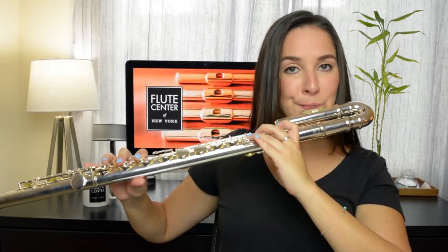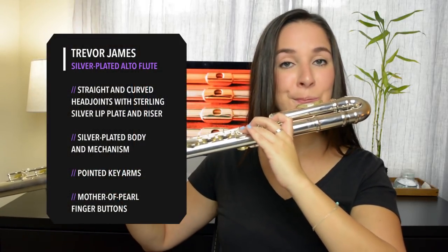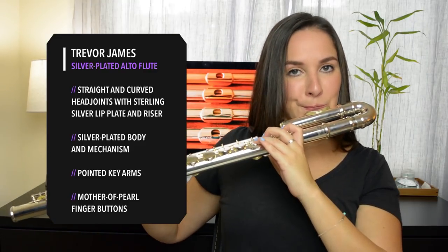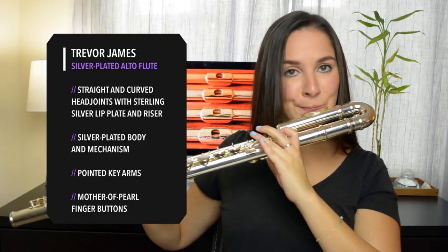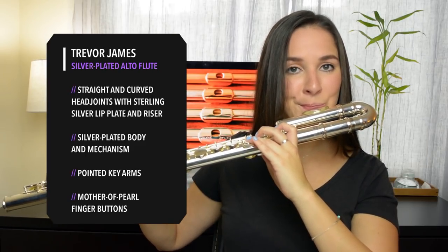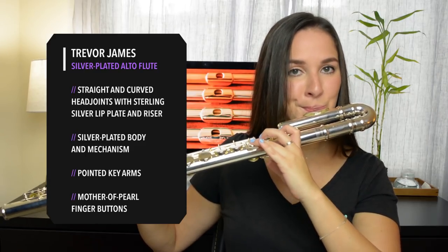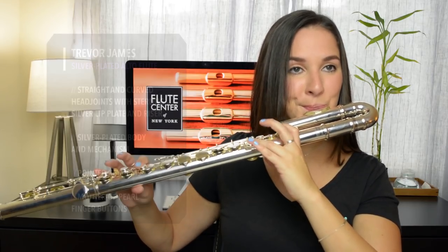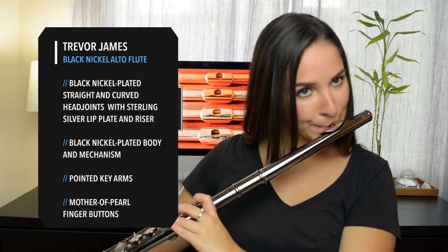When you're choosing an alto flute, you can either get just one head joint or you can actually do both — they have cases available for that. Ultimately that's what I decided would be best for me. That way, if I have a long day of recording I can play on the curved head joint and avoid pain in my right hand, and if I'm playing for a shorter period of time I'll choose the straight head joint. Trevor James altos come in several different metals — this is the silver plated alto and this is the black nickel alto, and I'll demonstrate both of them for you now.